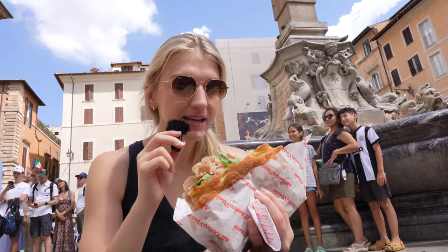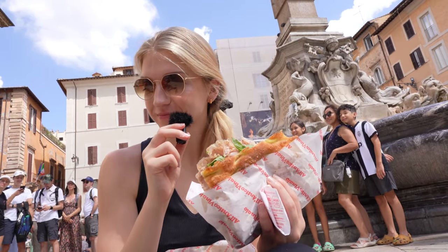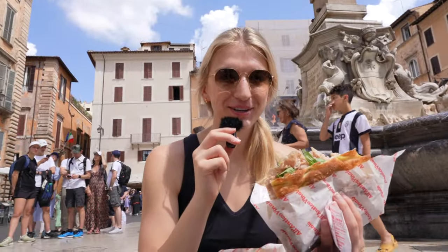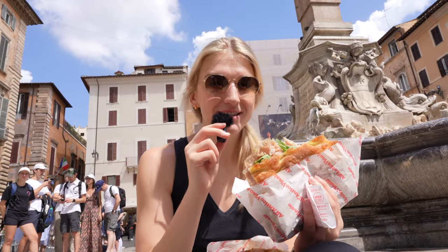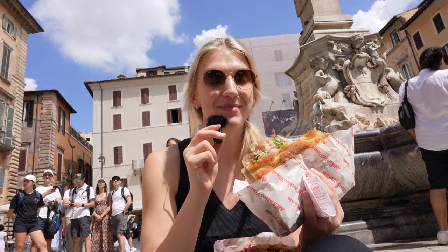That truffle sauce is absolutely amazing — it really just melts in your mouth. There's a bird here trying to take our food! The rocket leaves are arugula, and the salami is so thinly cut it really just melts in your mouth. That is amazing.